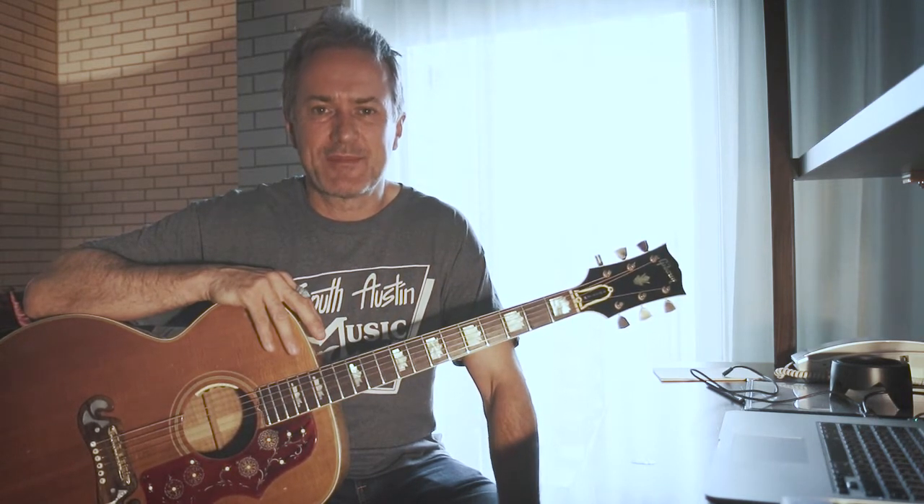Hey guys, thanks for joining me again from Austin. It's my last day here. Yesterday I visited some fantastic guitar stores and I'm going to make another video very soon about that and some of the guitars I saw and played, which were really beautiful.